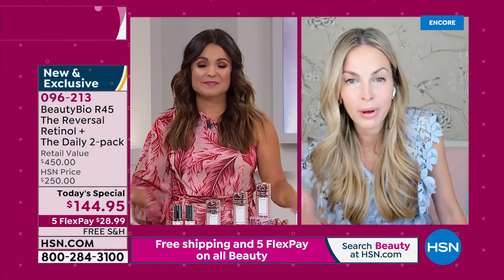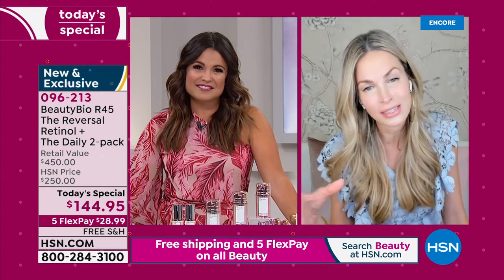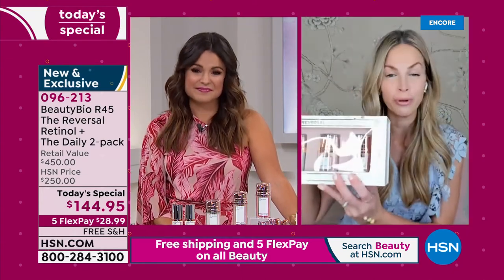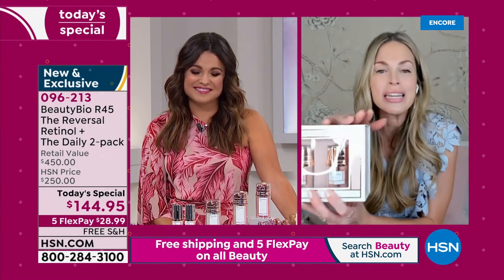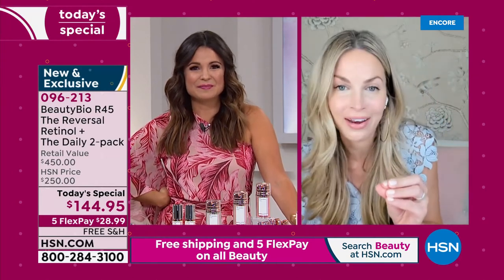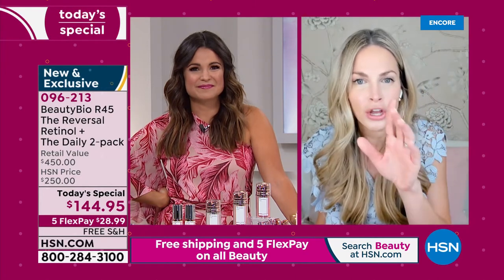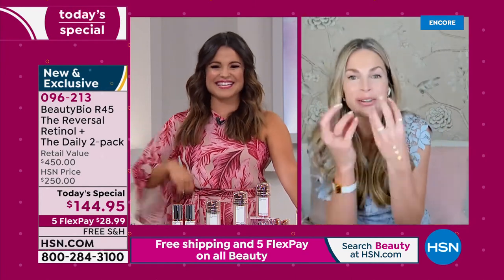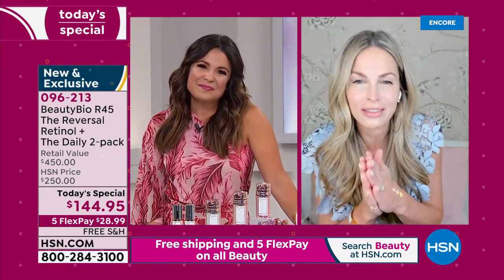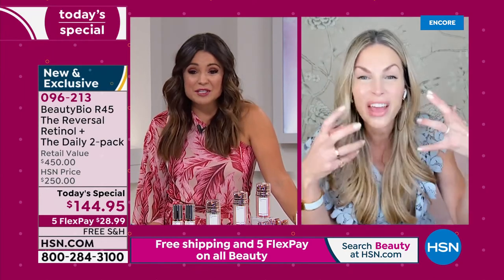I'm so grateful for that extended return policy, because it was important to me. It was normally a 30-day return policy, and I asked our buying team if there was any way to extend it because I literally want you to use the entire R45 boost — phase one, phase two, phase three. Use the entire thing, take an after photo. If you do not love your skin like I love my skin, I saw my sister last week and I said 'You're R45-ing, aren't you? I can tell.' You have this visible glow.